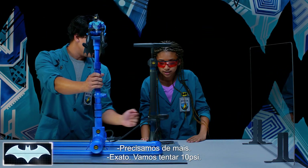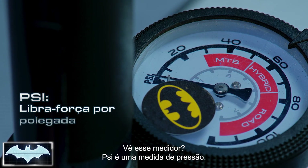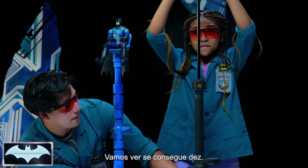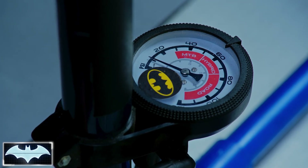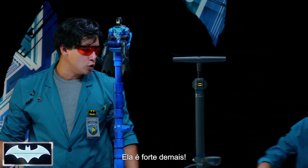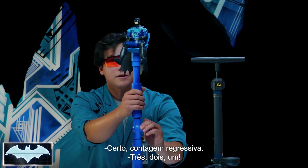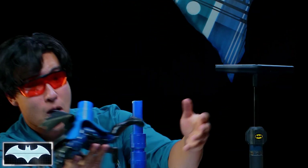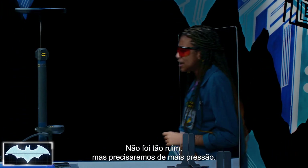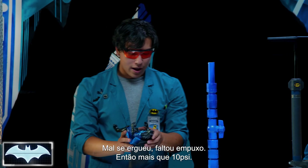Exactly. So let's try 10 PSI. You see that little gauge right there? PSI is pounds of pressure per square inch. Let's see if we can get 10 in there. There we go. Kiara always takes her vitamins — she's super strong. We're standing behind the glass. Count me in, Kiara. Three, two, one. That was not that bad, but we are going to need a lot more PSI. He didn't get enough lift — not enough thrust.